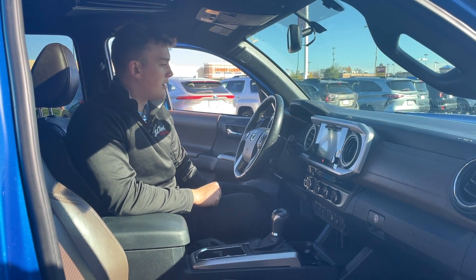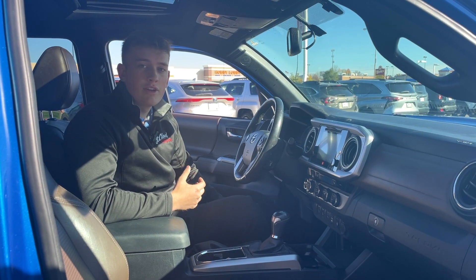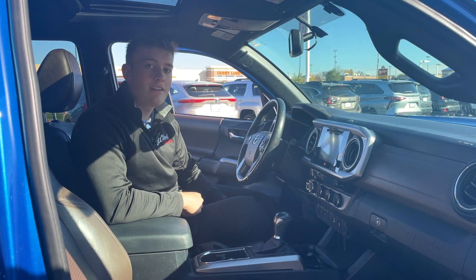Again, that's Adam from St. Cloud Toyota. If you like this truck, come on in and take a peek at it — you can ask for me.